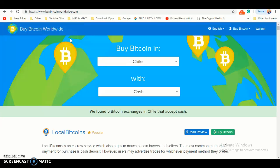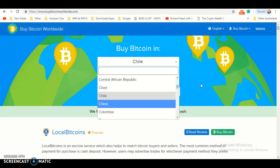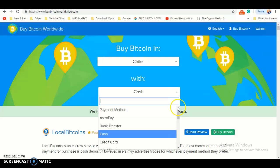The first thing you want to do is click Google and type in Buy Bitcoin Worldwide. Once you've done that, you should see country. Click country and scroll down and look for Chile, which is under the tag. Under Chile, you should see payment method. Click payment method.